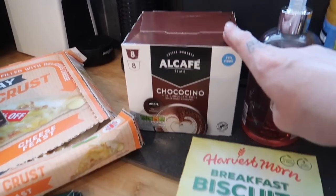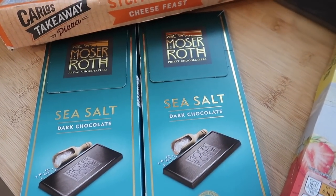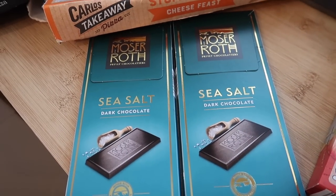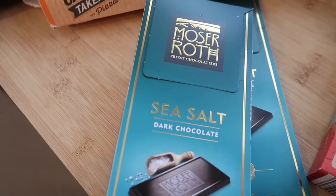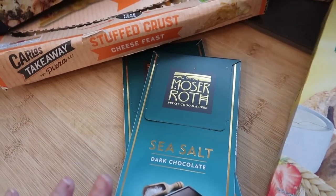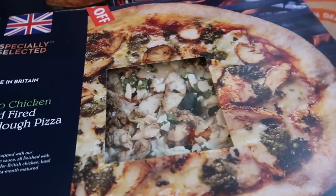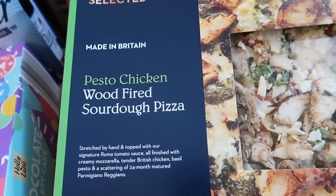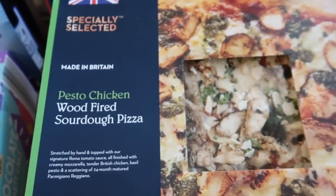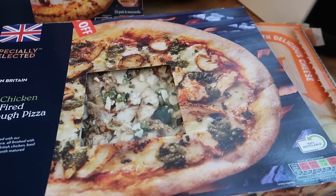I've got some chococino hot chocolate pods for my son's coffee machine. Two lots of our favourite sea salt dark chocolate bars — you get five mini bars for £1.49, and because they're already portioned you can just have a small treat without eating the whole lot. I've got two pizzas that were 30% off. This one sounded really nice — it's a pesto chicken wood-fired sourdough pizza with basil and pesto.